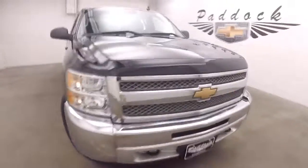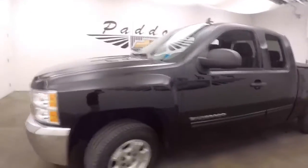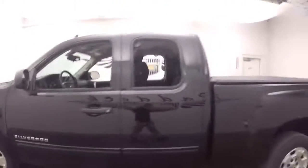It's a 2013 Chevy Silverado 1500. Truck's in great shape, nice alloy wheels, paint's in great shape, and a nice tonneau cover.